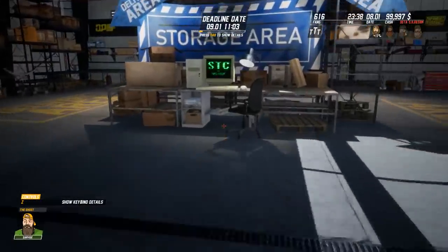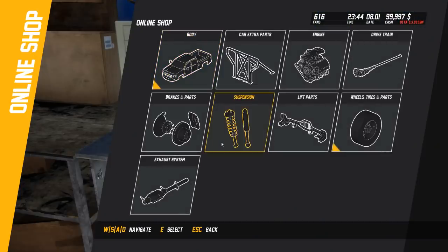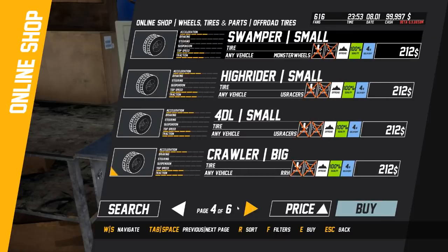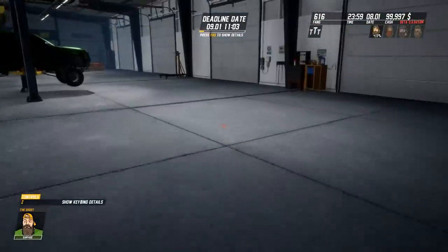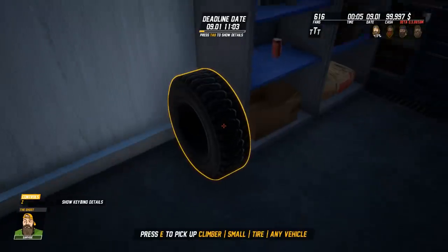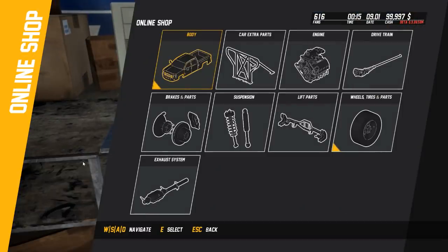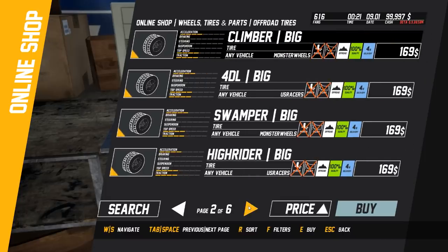Let's go over to the shop - there's a really fancy computer here. Let's go to the wheels. I don't know what kind we need. Wait a minute, I could just look and see what brand it was, because apparently it wants us to buy the same kind. Is it the... yep, climber small tire.